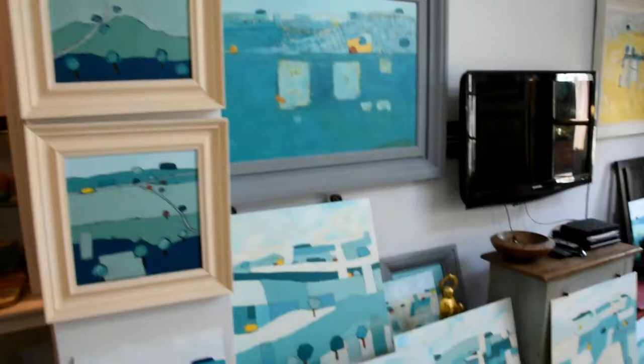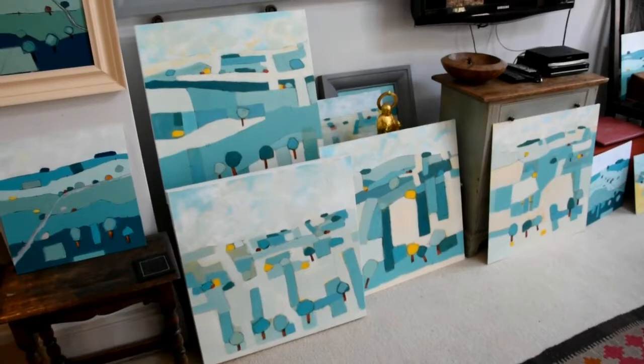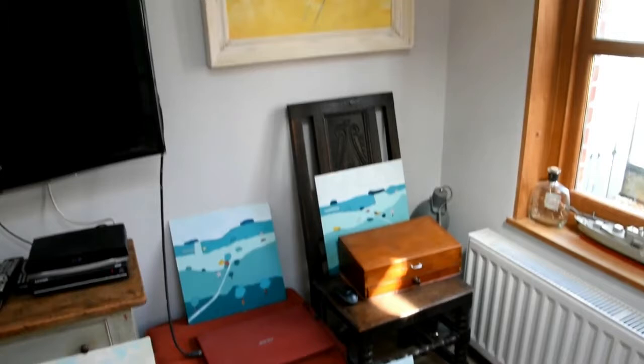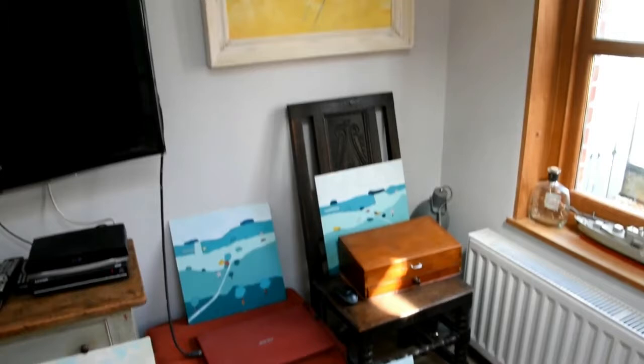More paintings, and the collection of paintings which are due to go to the Doorway Gallery, called 'Road to My Shell', which are all waiting to be framed. Plus various other artwork.